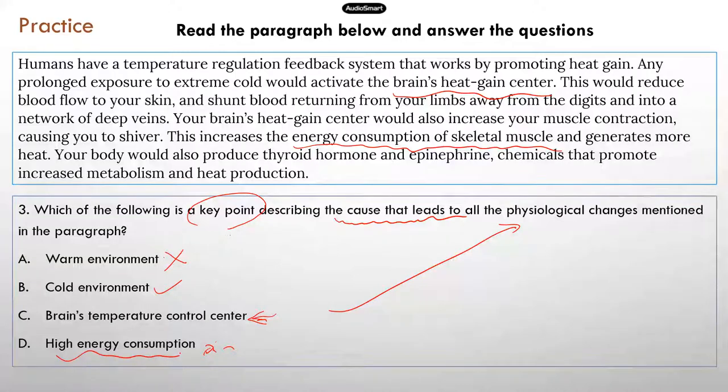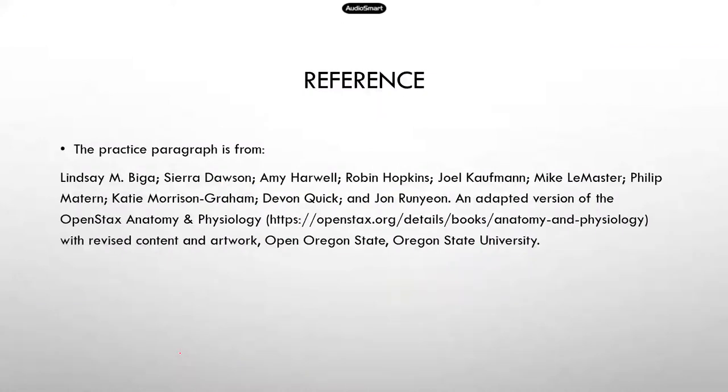Hopefully after this quick practice, you feel a little bit better about how to find the summarizing sentence, figure out the main topic, and identify the central idea of a paragraph. This is the article where I got the paragraph from — a free online textbook. I'll provide the reference here; if you want some free textbook material to practice, feel free to use this.